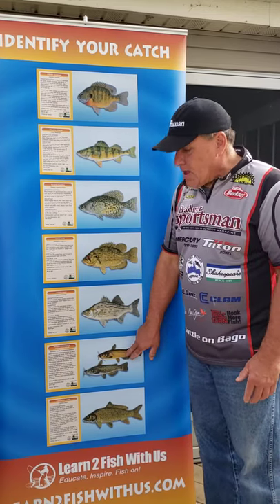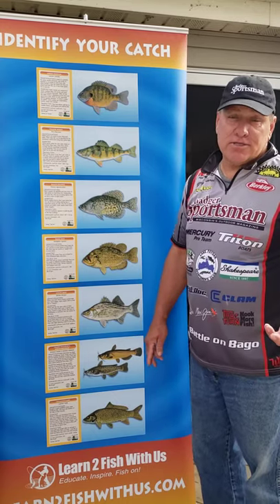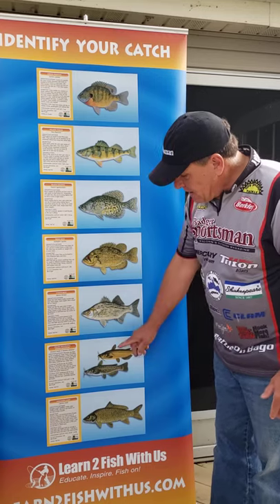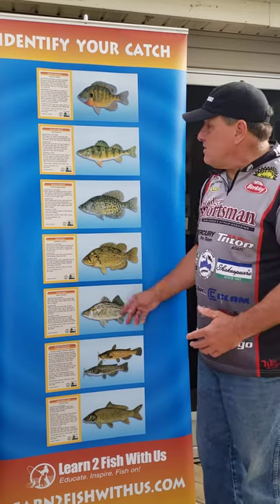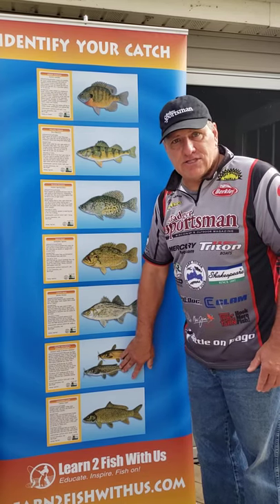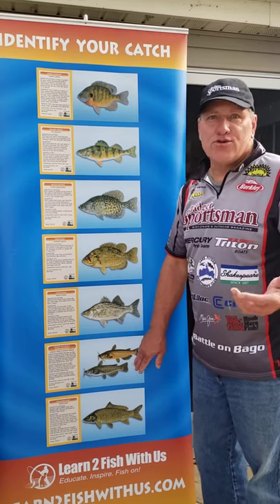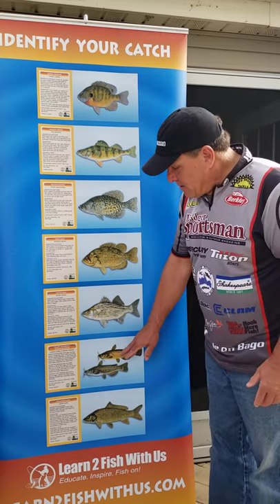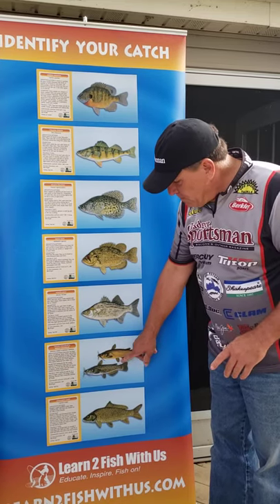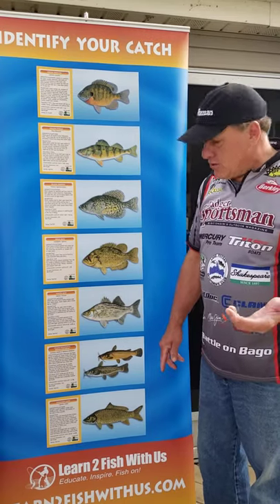Here we have bullheads or catfish. A typical characteristic of these fish is whiskers. One thing that's different from all the other fish is that these do not have scales — they're more leathery. Make sure you don't touch the top or the two side fins, as they can be sharp and could hurt you.